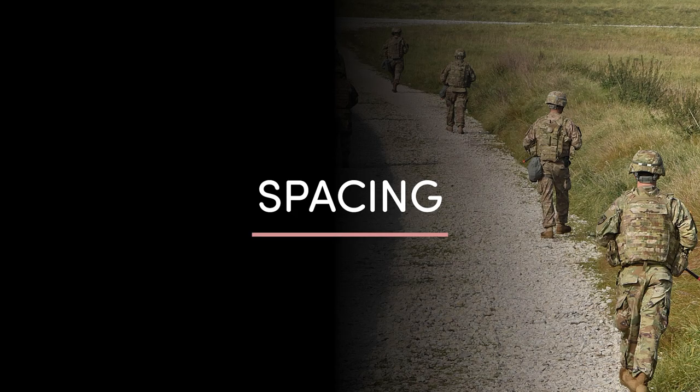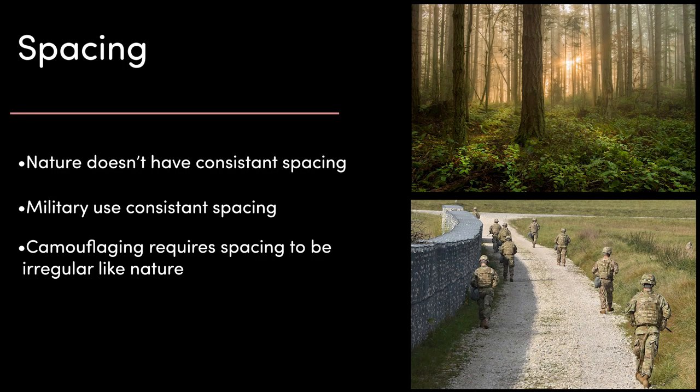Then we have spacing. Nature doesn't have consistent spacing — everything is random. Humans tend to like orderly spacing, and the military even more so. Human brains are particularly attuned for pattern recognition, so when trying to effectively camouflage, you need to always be aware of spacing. For example, an infantry patrol might be moving with 5m spacing between each of them to reduce the effectiveness of explosives, but this repeating 5m pattern is more obvious to the human brain and can be spotted more easily.